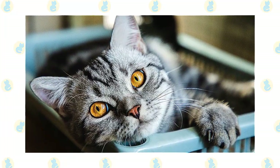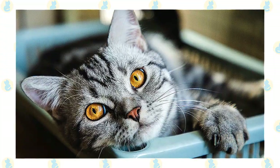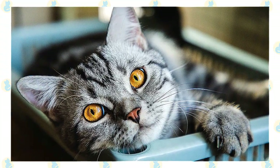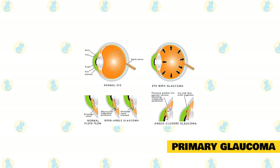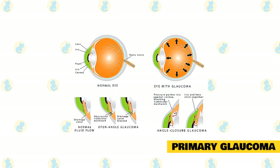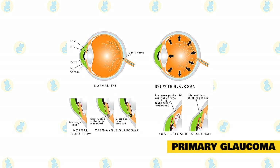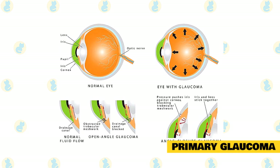Eventually, the increased pressure will cause the eye to stretch and become enlarged. Unfortunately, eyes are usually permanently blind by the time they become enlarged. Primary glaucoma is hereditary or breed-related and is quite rare in cats. Certain breeds, such as the Burmese, Persian, and Siamese, are more prone to primary glaucoma than other breeds.